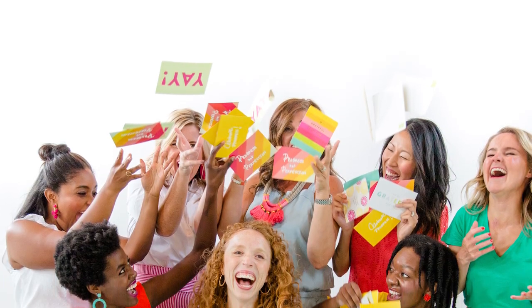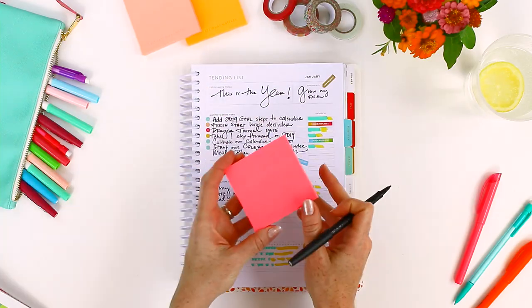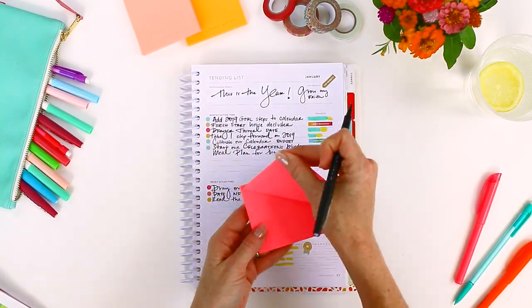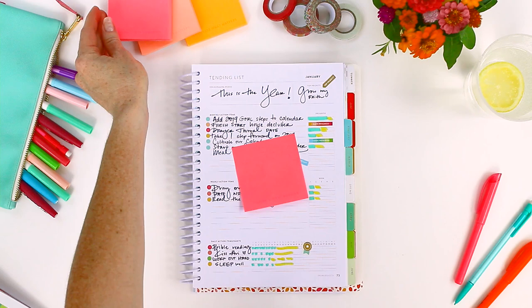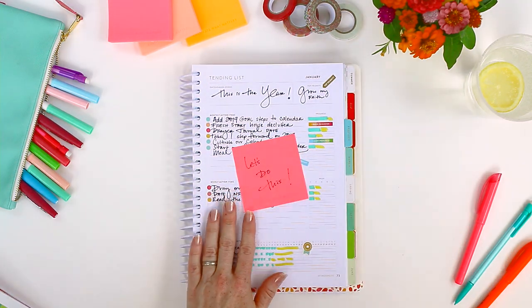With the PowerSheets Goal Planner, you will stop doing the same things you've always done and stop getting the same results you've always gotten. You will do the things you've always wanted to do. This changes everything. The PowerSheets Goal Planner is ready to help you uncover intentional goals and live them out. Get yours today at CultivateWhatMatters.com.